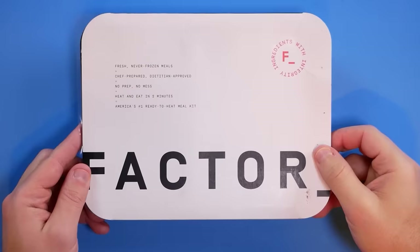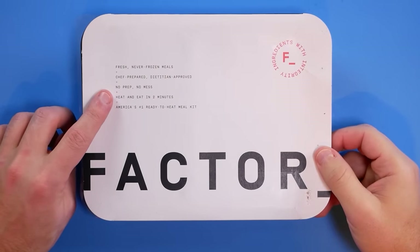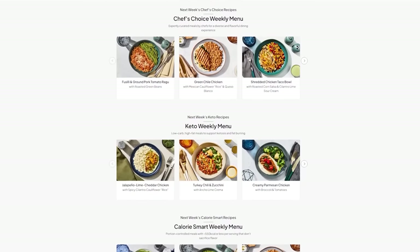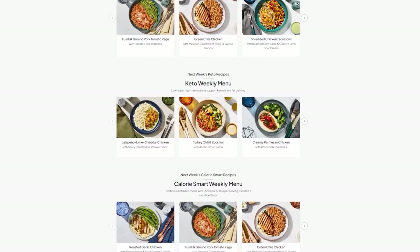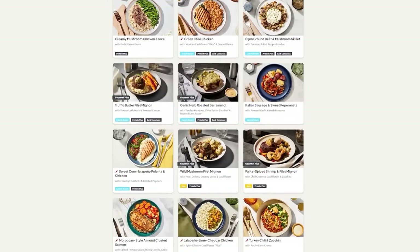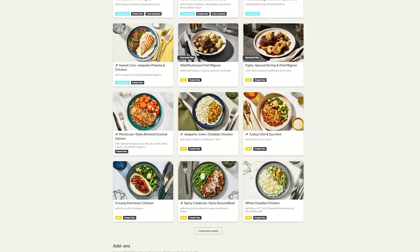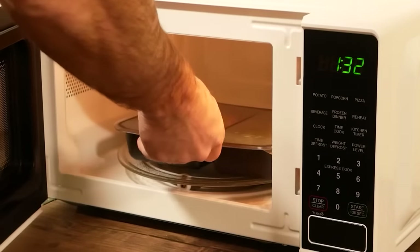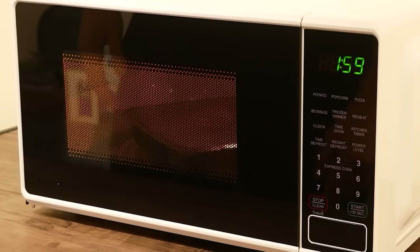Today's video is sponsored by Factor. I've been using Factor for years now to skip the grocery store line with fresh, never-frozen meals delivered straight to my door. Simply choose from a menu of over 35 weekly flavor-packed meals with options including calorie-smart, vegan and veggie, keto, and more. The calorie-smart option is great for anyone looking to be mindful of calories heading into the summer season, with each meal around 550 calories or less. It only takes two minutes for a Factor meal to come together, and that's my favorite part — I end up saving a lot of time.